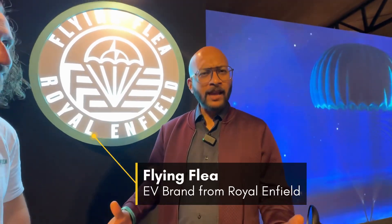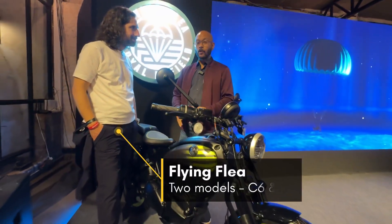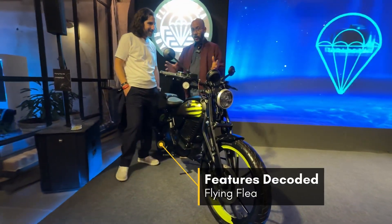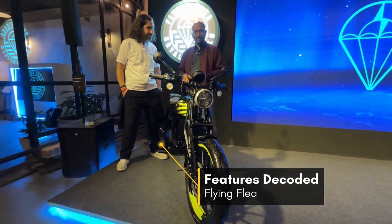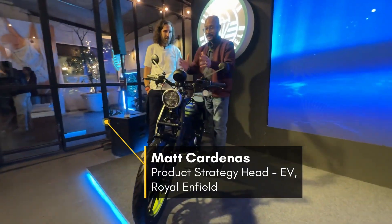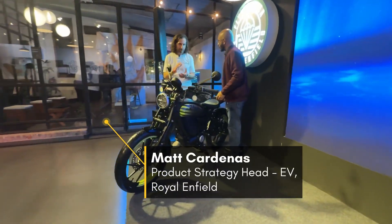Hello and welcome to Karan Bike. The Flying Flea has dropped in India for the first time. We've seen this bike before in Milan and we know how it looks. A lot of people will show you the bike, but we'll focus on what we're seeing for the first time — which is Matt here at Products Strategy. Talk us through the display and what all it has. It's quite a comprehensive display.